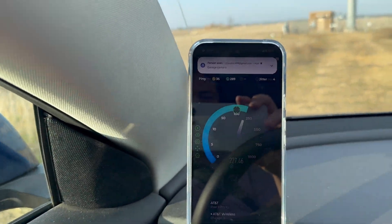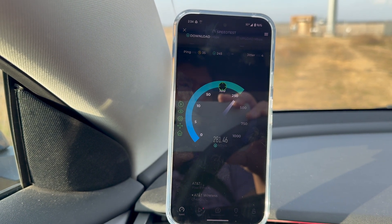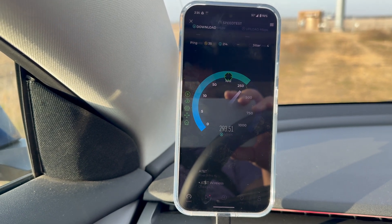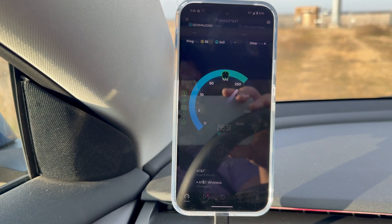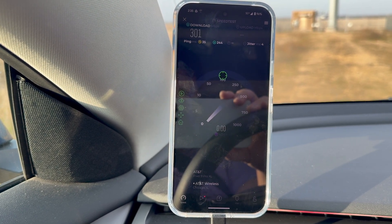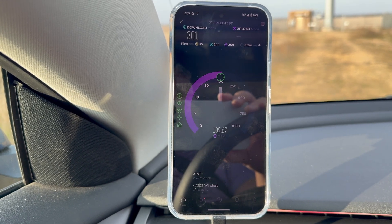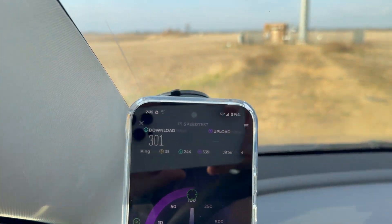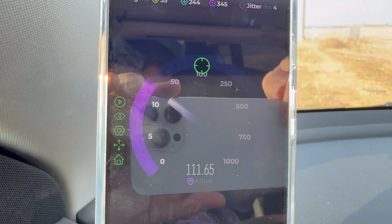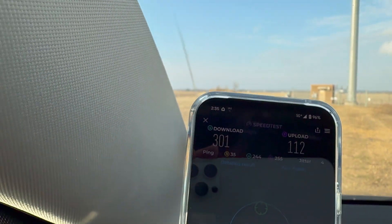Yeah, this is the first rural AT&T site with mid-band that I've seen. I'm about 45 minutes from my house — it's actually the closest site to my house that has C-band. A little faster on my iPhone; I was getting like 350, but I have the turbo add-on on my iPhone. As you can see, 5G Plus from AT&T — very nice — 301 down, 112 up.